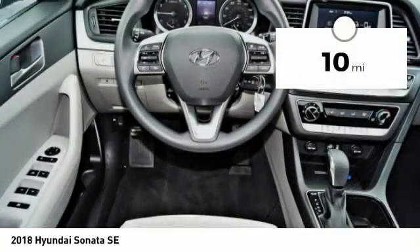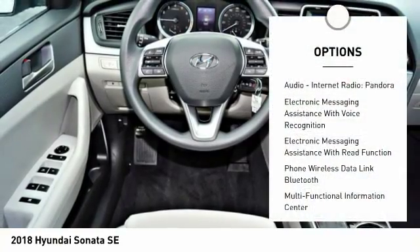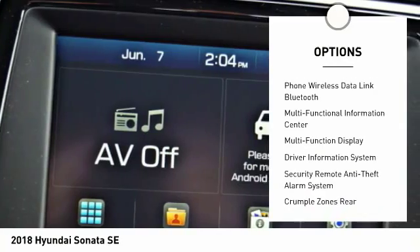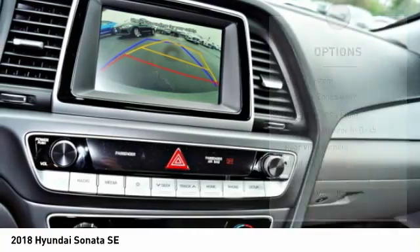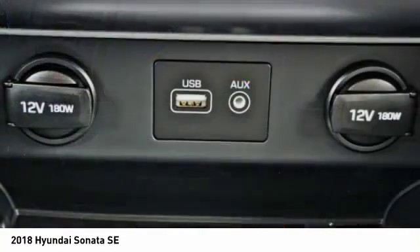This vehicle has less than 100 miles. Here are some of this vehicle's great options: stability control, traction control, cruise control, trip computer, trip odometer, power brakes, clock, audio, internet radio, Pandora, child safety locks, audio radio, and touchscreen display.